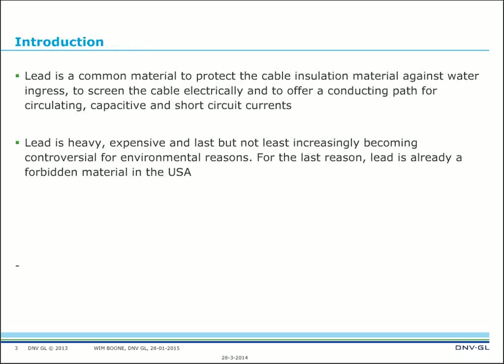By way of introduction: lead is a common material to protect cable insulation against water ingress, but also to screen the cable electrically and to offer a conducting path for circulating capacitive and short-circuit currents. It's a very important part of the cable, and traditionally lead has been used for many, many years — though it is heavy, expensive.